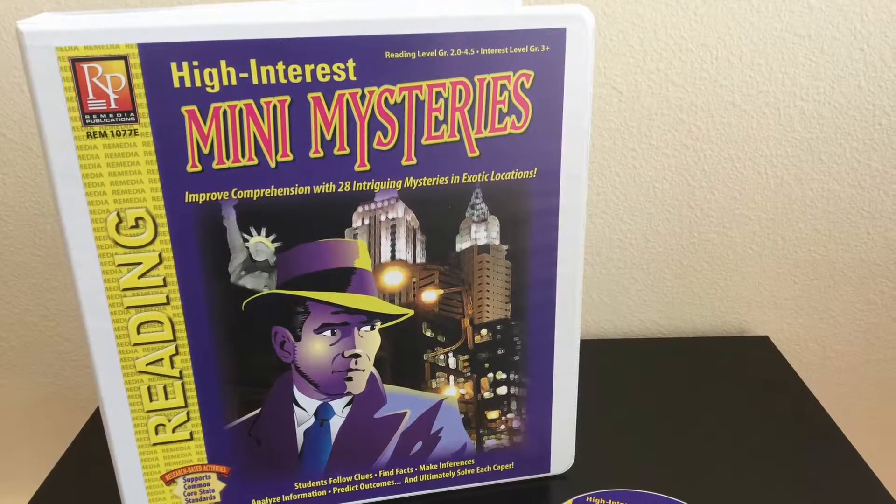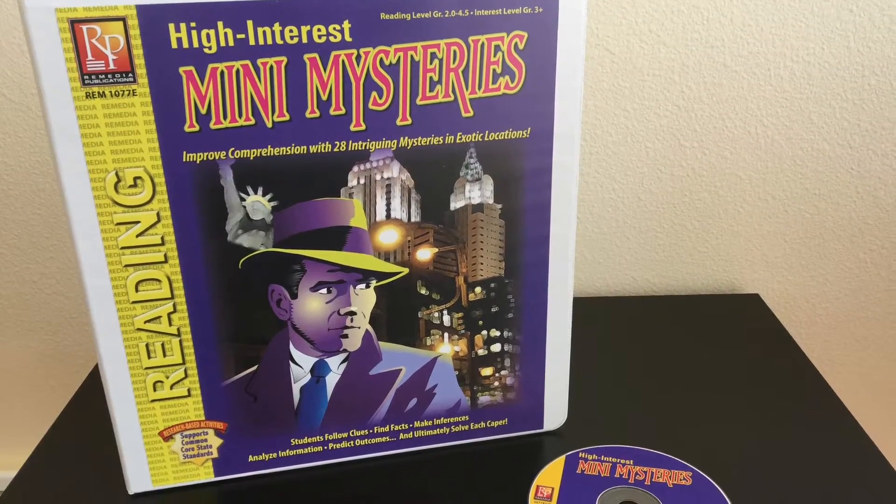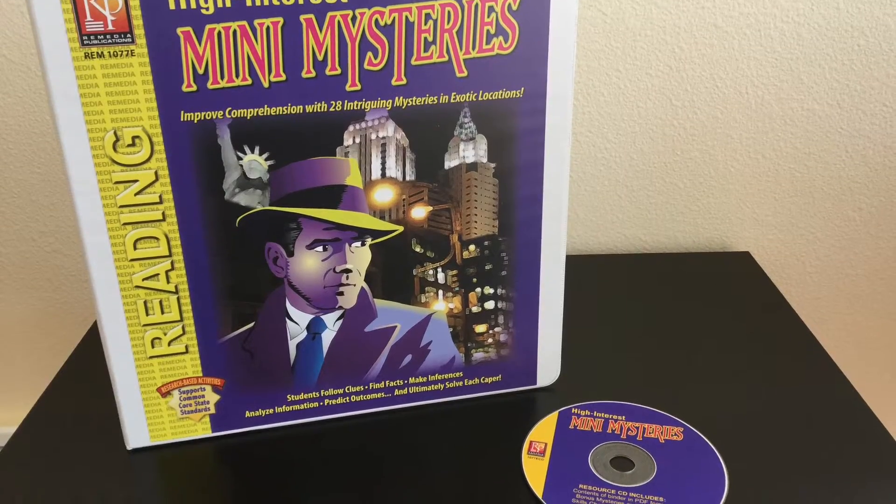Welcome to Remedia Publications. Do you need help capturing your struggling readers' attention? We have the solution for you.